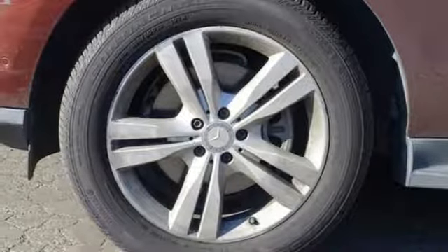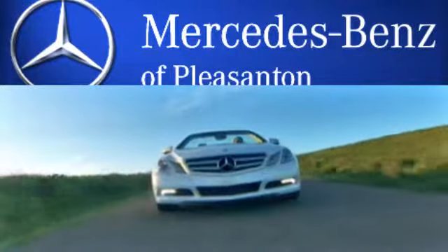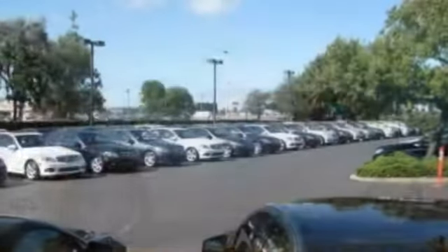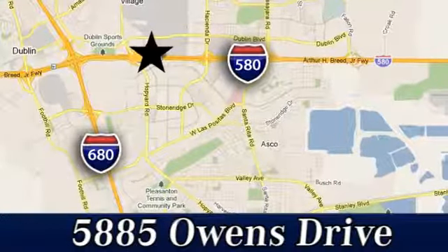See this powerful, stylish luxury SUV for yourself today. At Mercedes-Benz of Pleasanton, quality luxury vehicles is our business. We're convenient to the entire Bay Area at 5885 Owens Drive in Pleasanton, California.